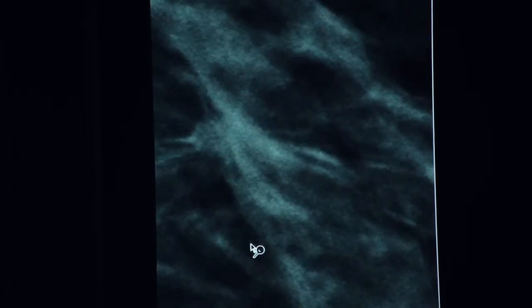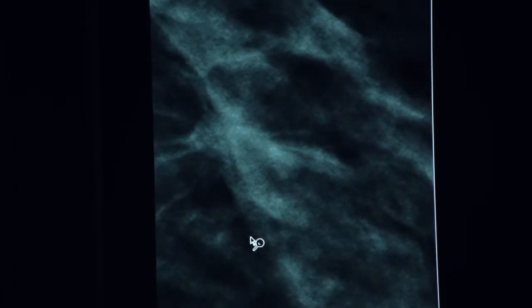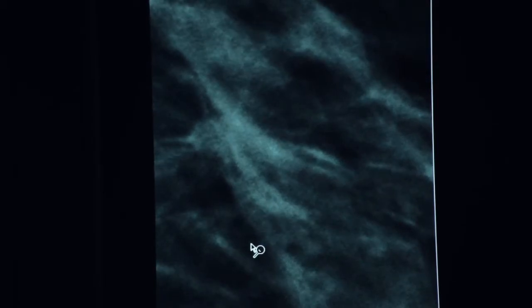You can see the fine speculations that stand out — there's no way you can see those on the standard 2D mammogram. We are seeing this almost on a daily basis now. We're finding tumors that are less than a centimeter in size. Most of the cancers we're finding that are 3D-only type cancers are less than one centimeter in size.